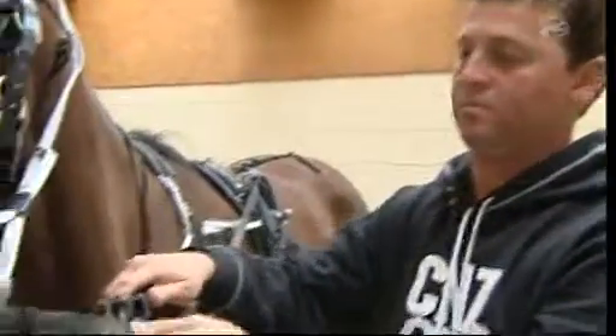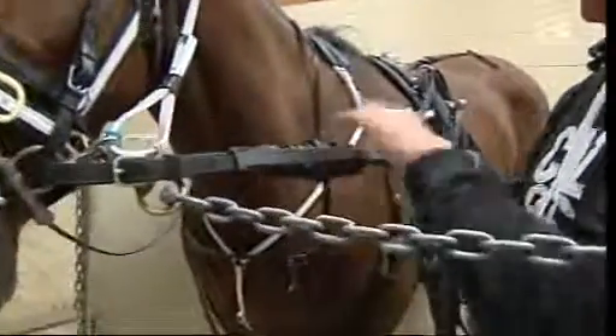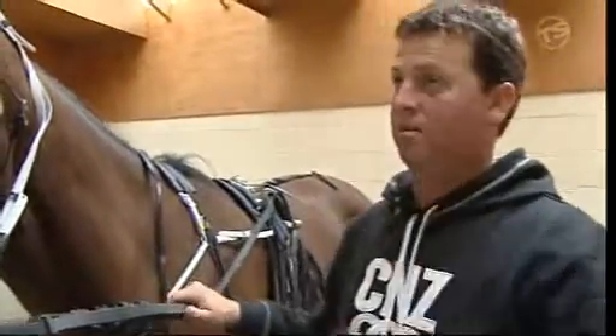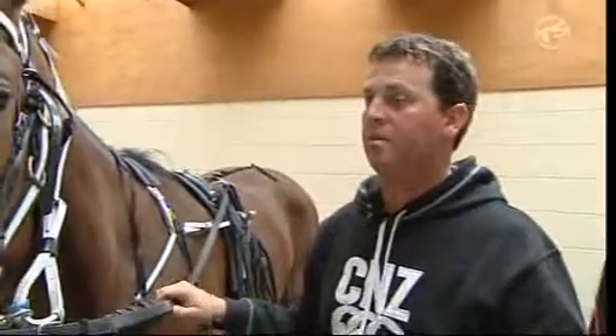Not every horse will steer correctly depending on the type of track, the tightness of the track, and whether they handle the left or right way of going. So there are some pieces of gear that you can put on to encourage them to get around the bends.